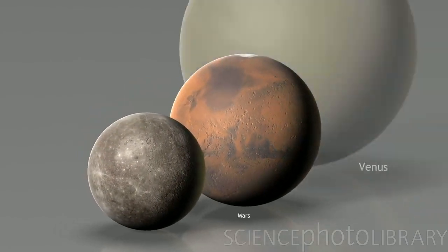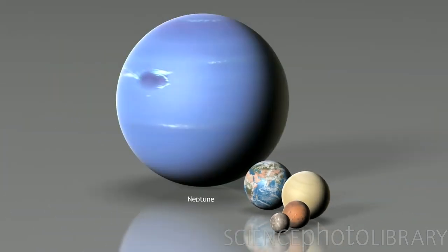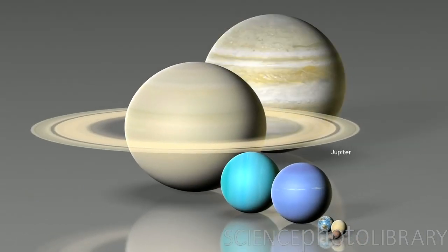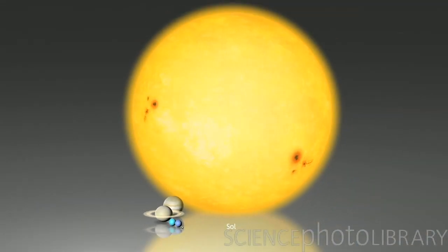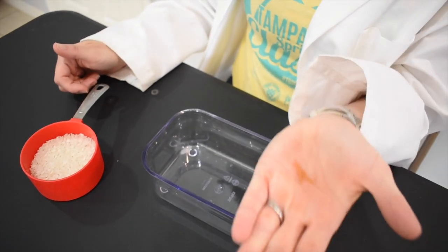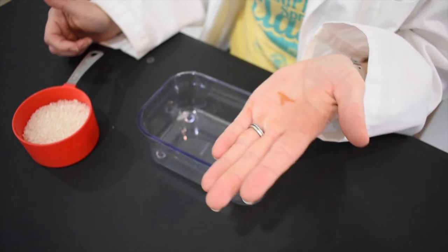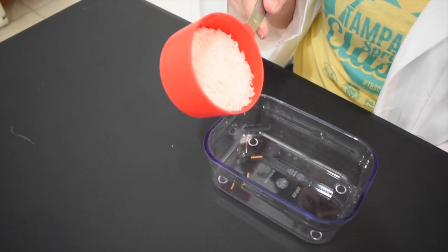Did you know that 99.8% of all mass in the solar system is found in the sun? That's almost the entire solar system. Put it like this: if this represented all the planets, asteroids, meteors, and everything else, then this would represent the sun.